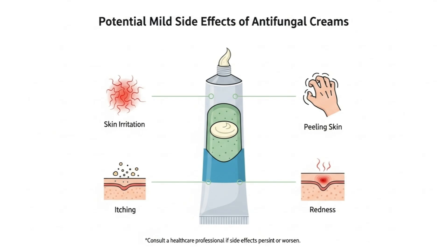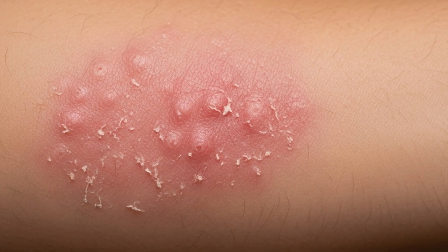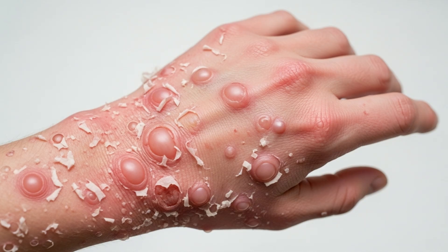Although antifungal creams are generally considered safe, there is a chance that a user will suffer from mild side effects. Burning, itching, and redness are some of the most commonly reported side effects of topical antifungals. An individual should stop using an antifungal cream and consult a doctor if these side effects are severe. Medical attention is also recommended if an allergic reaction occurs. Symptoms of an allergic reaction may include peeling or blistering of the skin.